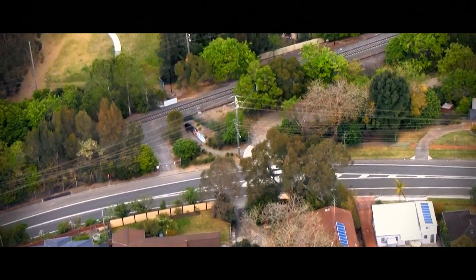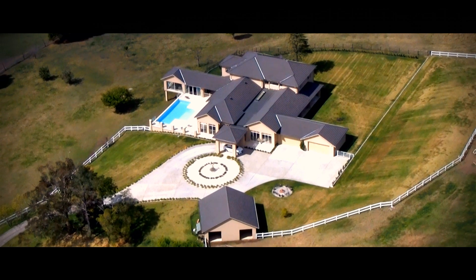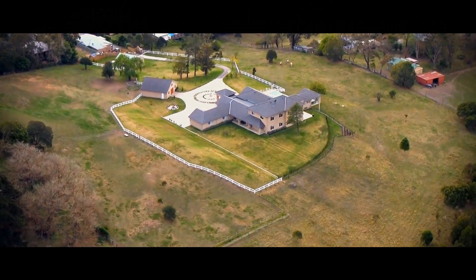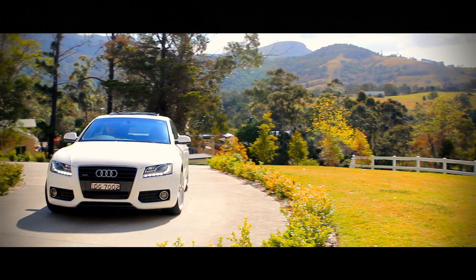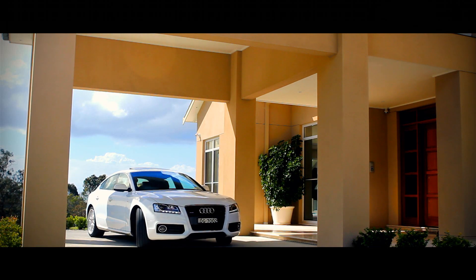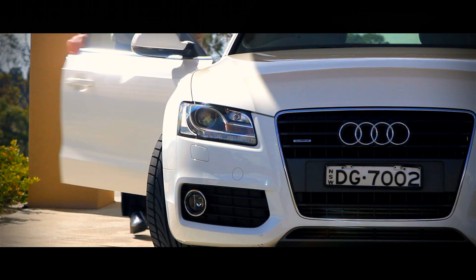This magnificent address took two years to build and it's almost hard to believe the homeowners are going to sell. They're giving you the opportunity to purchase this once-in-a-lifetime property. But don't take my word for it — come inside and see for yourself.